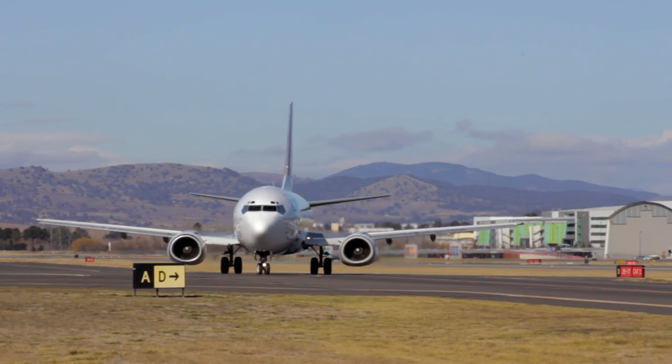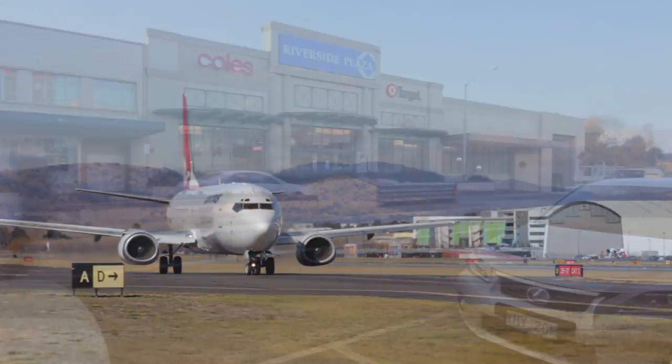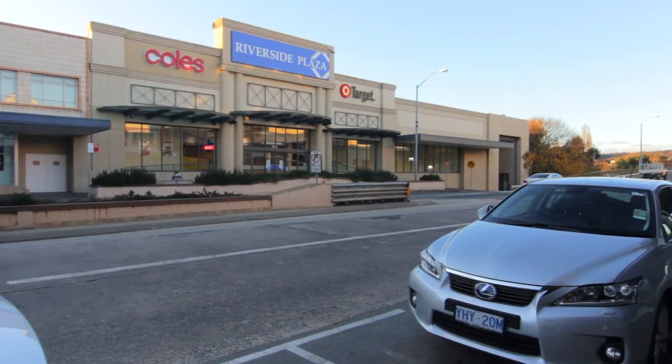Manuka or the airport are a 10-minute drive and Queanbeyan CBD just a 10-minute walk or a three-minute drive.